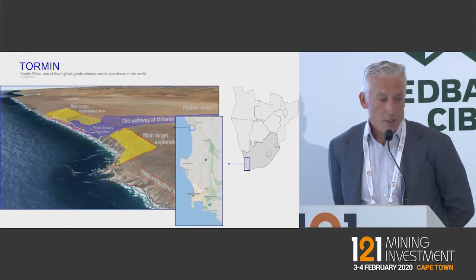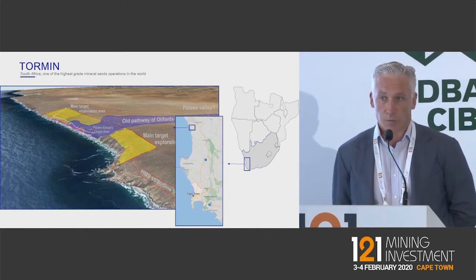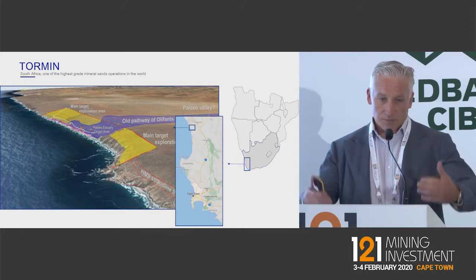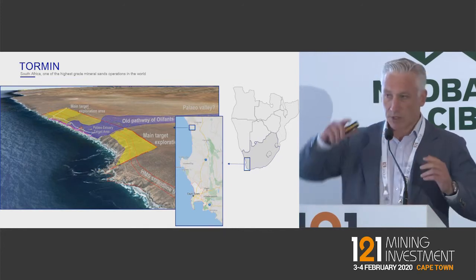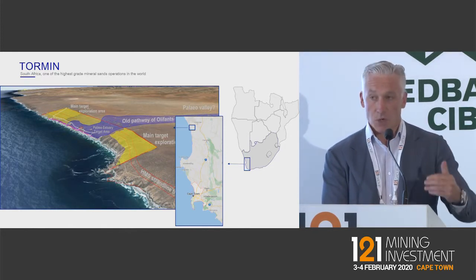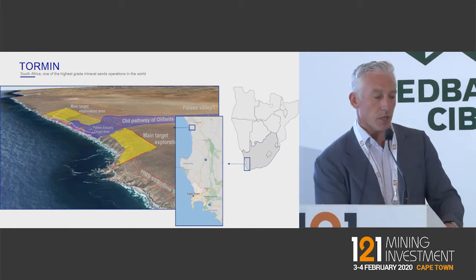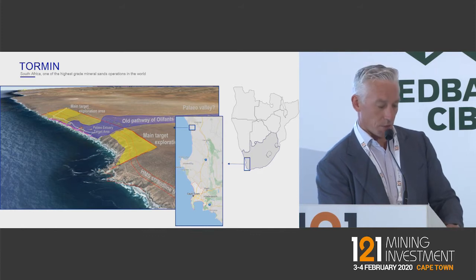Tormin is where the journey started for the company. Tormin is your classic placer beach-style deposit. We've got all the mineralised geological belts that have been weathered away into paleo channels and deposited through the old Oliphants River and pushed out into the Atlantic Ocean. The Atlantic Ocean has done a natural jigging and separation effect on those minerals, cleaning them. Then the Benguela current pushes up with a natural J-Bay effect at Tormin and has washed the mineralisation onto the beach.